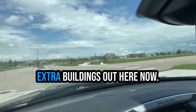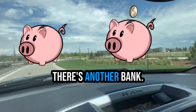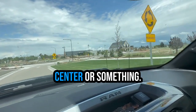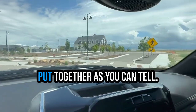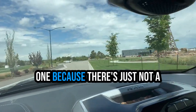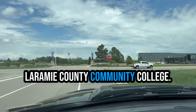They have a couple of extra buildings out here — not quite fully done, but there's a bank, there's another bank, and I think this is like an event center or something. There are some trails out here and the landscaping is very nice and put together. This is going to be a shorter video because there's just not a whole lot built up over here yet. Right here is the Laramie County Community College across the street.